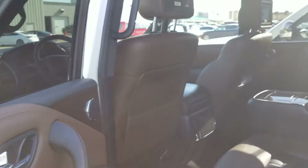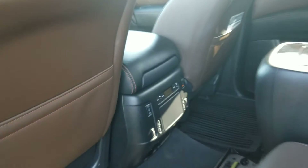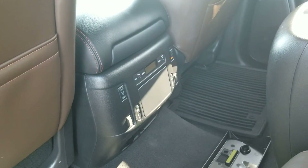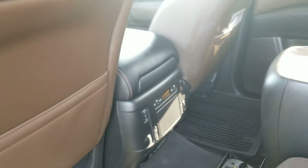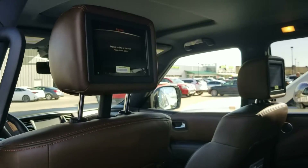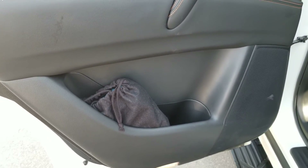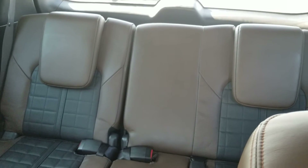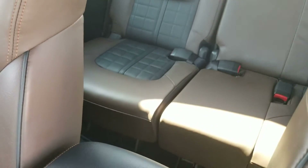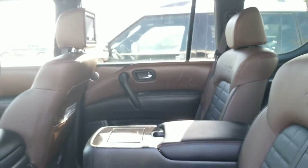Rotating to the rear, plenty of headroom as well as legroom. That aforementioned tri-zone climate control with the heated seat option for the rear passengers. You also have the entertainment system embossed in both rear headrests — they do come with a remote as well as headphones. Aside from those two captain chairs, you also have the full third row with plenty of space, not like a lot of other third rows on the market, so adults and passengers can fit very easily back there with a lot of comfort.